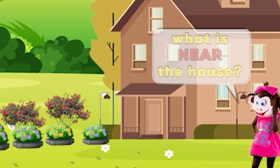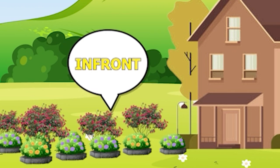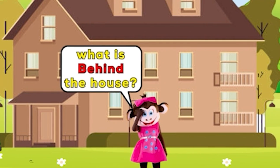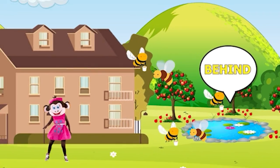What's near the house? The flowers and bushes in front of the house, not behind. What's behind the house? The pond and fruit trees, and in the garden, also lots of bees.